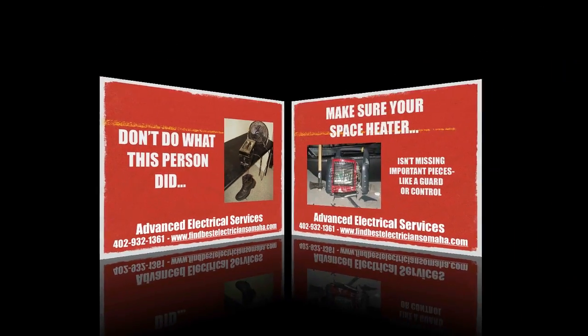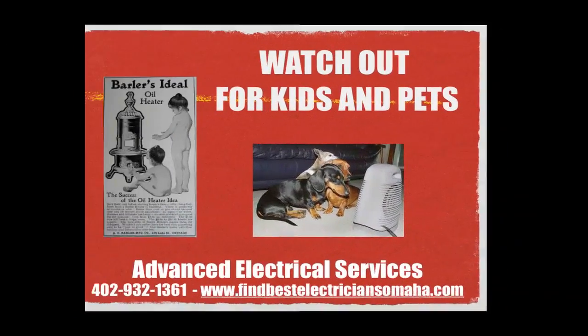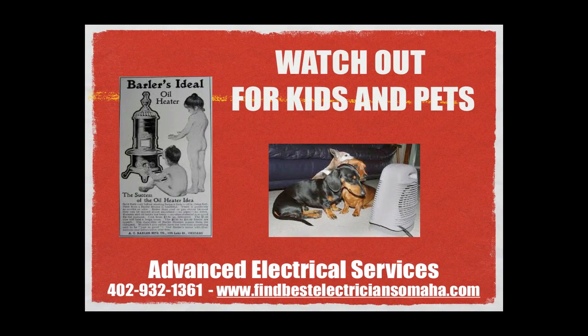Keep the heater in safe working condition — replace missing guards and controls at once. Never operate a defective heater. Make sure to put your heater in a safe place.